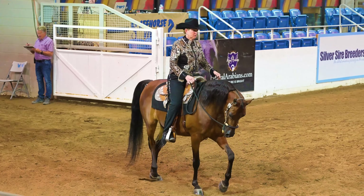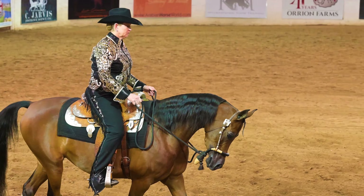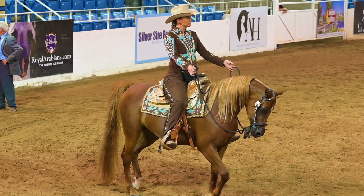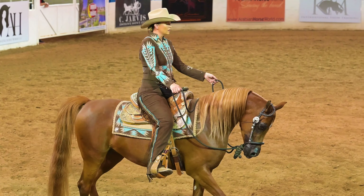They always enter the Western Pleasure classes at the jog, so that's the gait you're being shown right now. Here's a pretty chestnut horse with a flaxen mane, and I like how the rider's outfit and saddle pad match the horse's color.